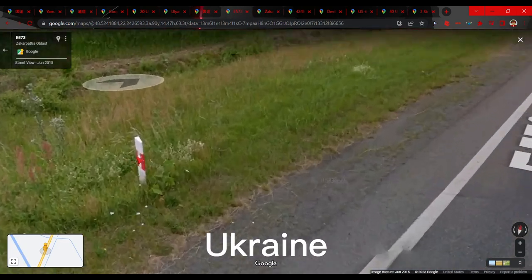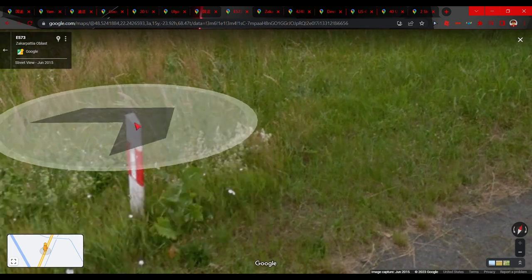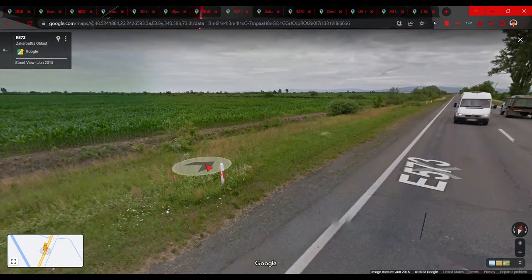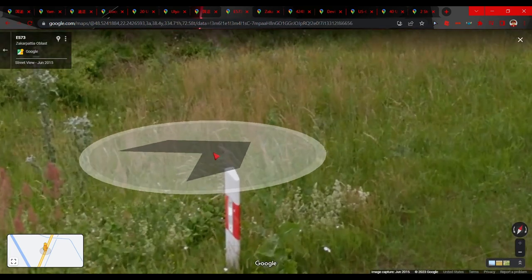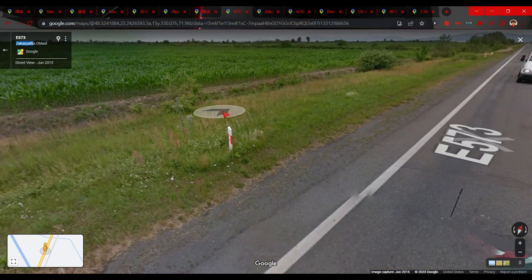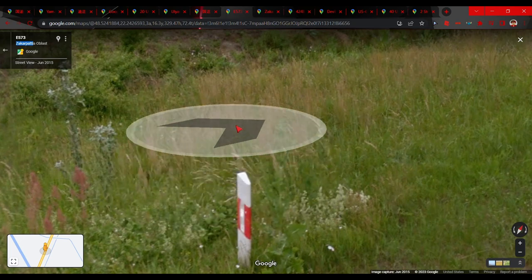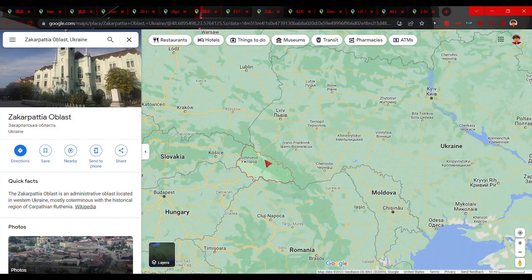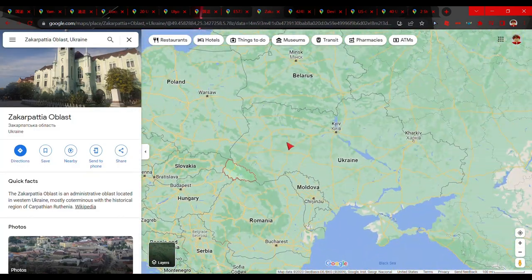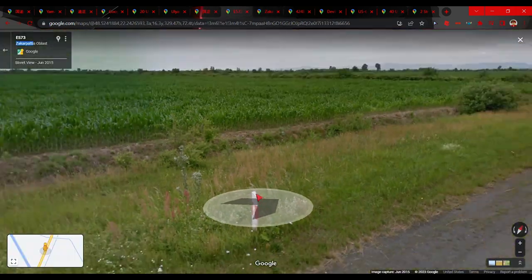For a Ukraine tip: if you see Polish bollards — which are red in the middle and white on the top and bottom — these are found throughout Poland but also in the Zakarpattia Oblast of Ukraine. If you see Polish bollards in Ukraine, you have to be in this oblast, which is in the southwestern part of the country.